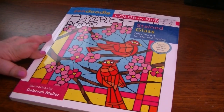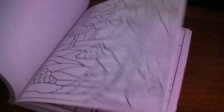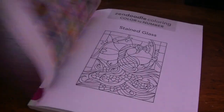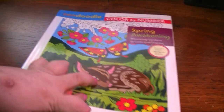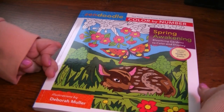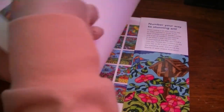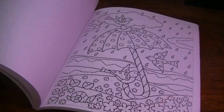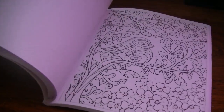The next one is a Color By Number that I purchased not long ago — the Zendoodle Stained Glass Dazzling Art to Color and Display. I will probably be coloring in this very soon. I'm just looking forward to trying these out. And this one I got on Book Outlet. This one is the Zendoodle Color By Number Spring Awakening, Blooming Gardens to Color and Display. I'm really excited about this one in particular because I like the bold lines and different stuff. I'm ready for spring.